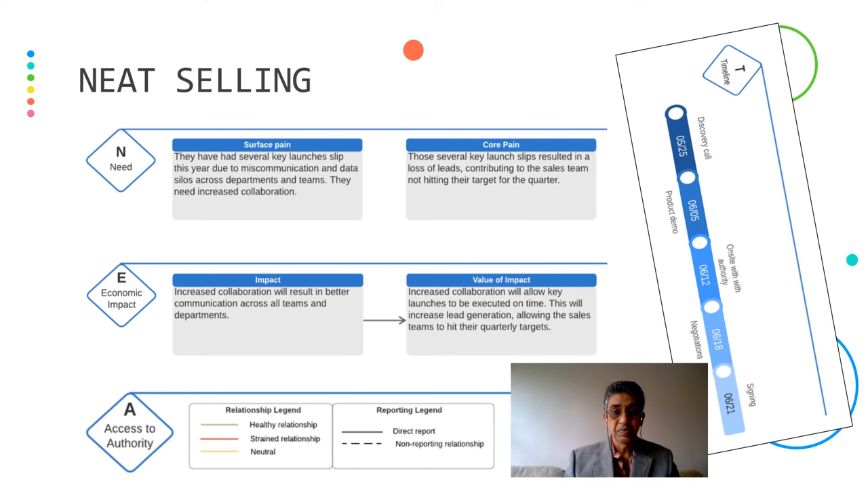Access to authority — you have to understand the relationship and the reporting structure. It can be a healthy, strained, or neutral relationship. Reporting can be direct, indirect, or a non-reporting pattern. Last but not least, we have to look at timelines — you have to have a timeline for everything: for the discovery call, product demo, on-site visit with the authority, negotiations, and also for signing.